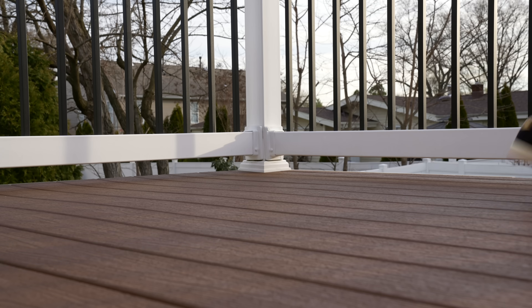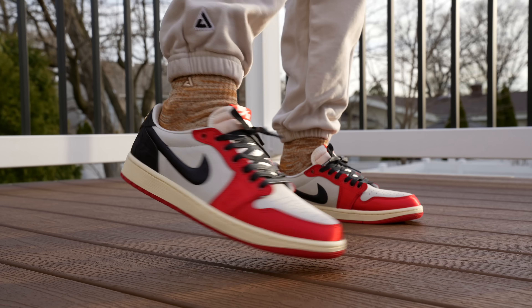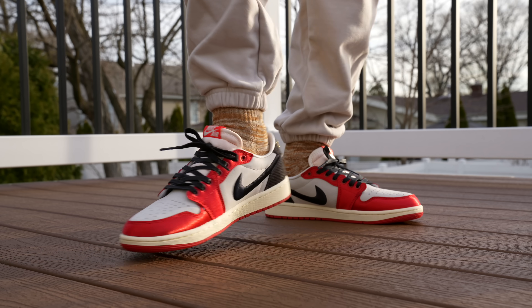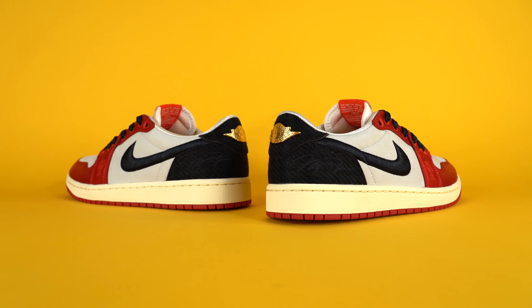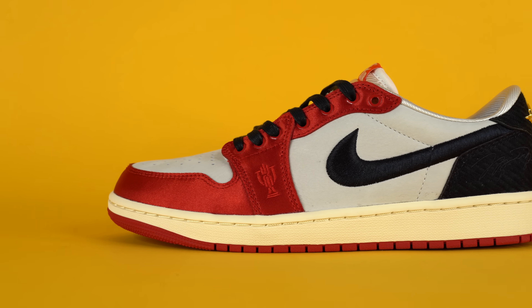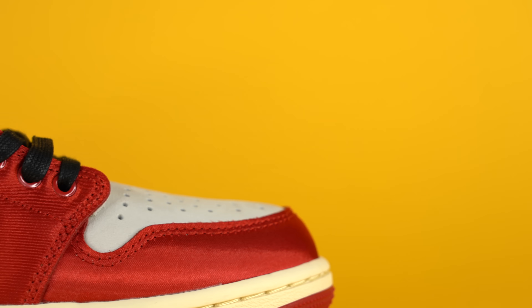These shoes fit just like every other pair of Air Jordan One Lows — for me that's true to size. If you're buying a pair, I'd suggest trying on Air Jordan One Lows first to confirm your size, especially since you're spending a significant amount on this shoe. If you can't try them on, going true to size should be fine. I grabbed a size 9, which is my true size, and they fit great.